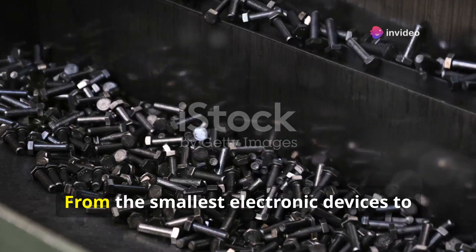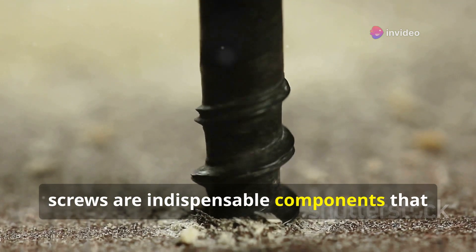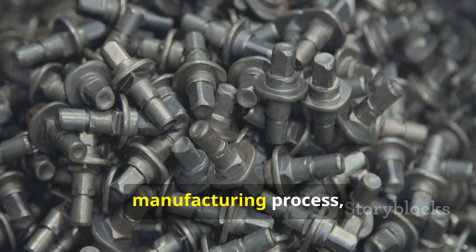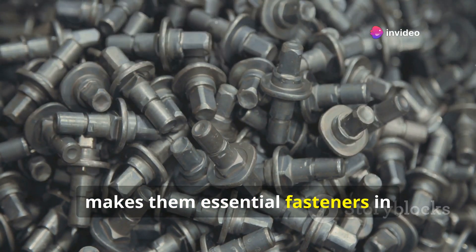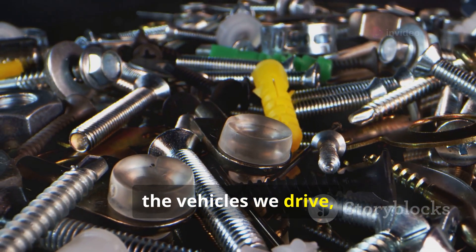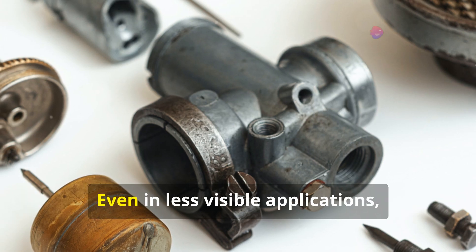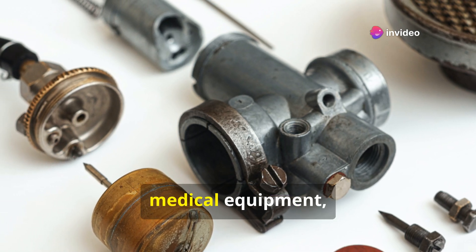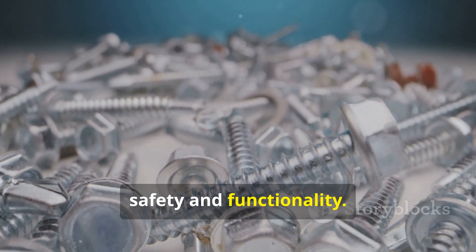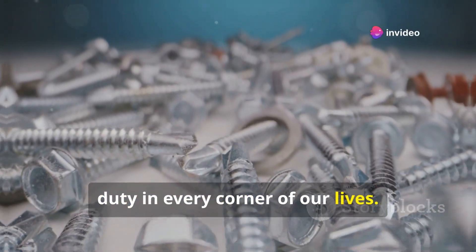From the smallest electronic devices to massive construction projects, screws are indispensable components that hold our world together. Their simple yet effective design, coupled with the precision of their manufacturing process, makes them essential fasteners in countless applications. The furniture we use daily, the vehicles we drive, the buildings we inhabit — all rely on the humble screw for structural integrity. Even in less visible applications like airplanes, medical equipment, and industrial machinery, screws play a critical role in ensuring safety and functionality.